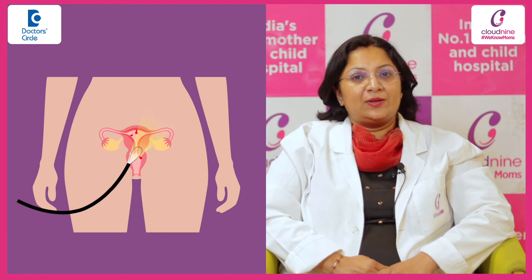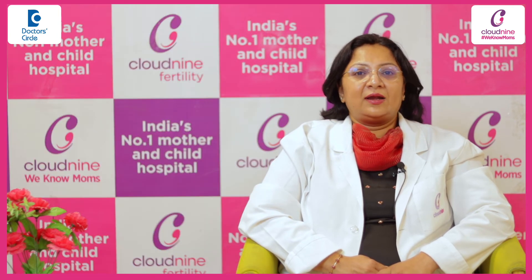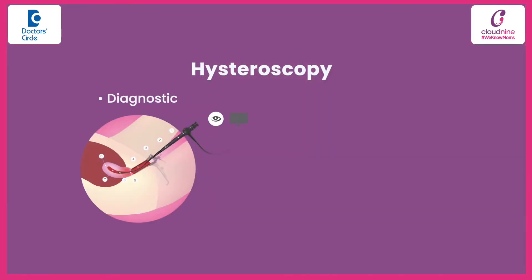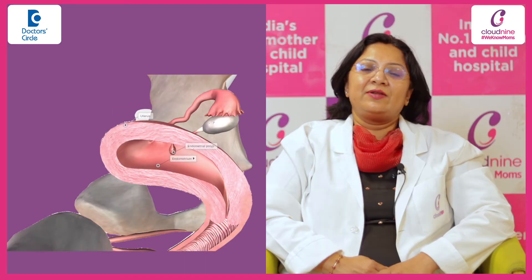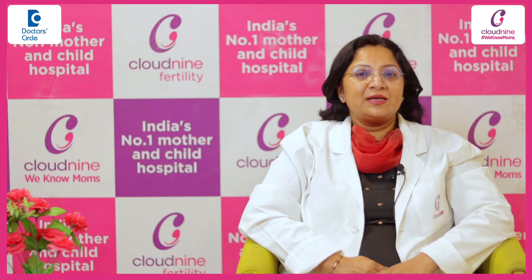It is a daycare procedure — you do not need to get hospitalized. You come in the morning and can go in the evening. It can be done with or without anesthesia, and office hysteroscopes are also available. It can be diagnostic — just to diagnose what is there inside the womb — or it can be operative. Supposing we have any growth or any polyp inside the womb, it can be treated simultaneously at the same sitting with the operative hysteroscope.